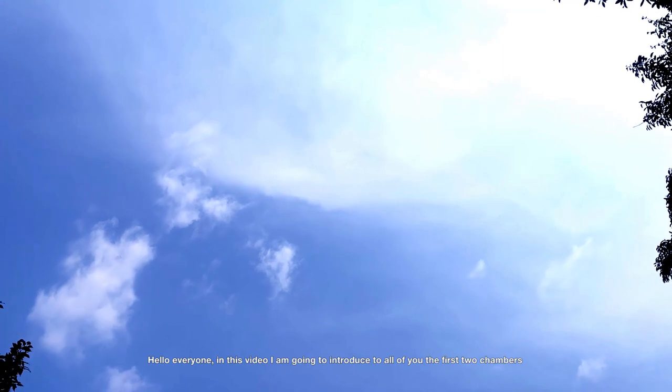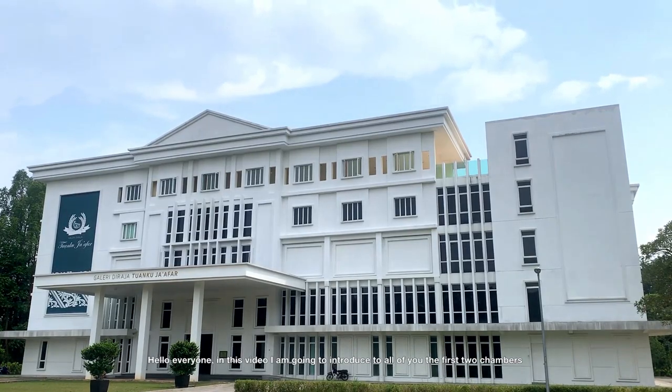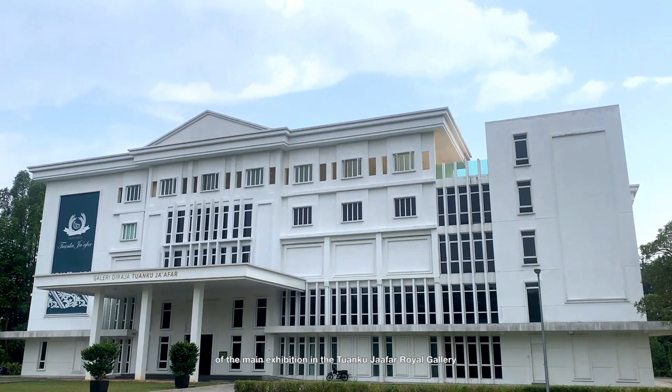Hello everyone! In this video, I am going to introduce to all of you the first two chambers of the main exhibition in the Tuanku Jaffa Royal Gallery.